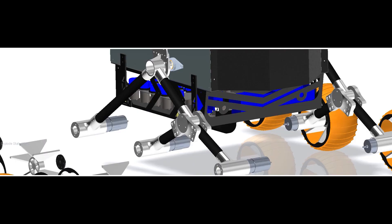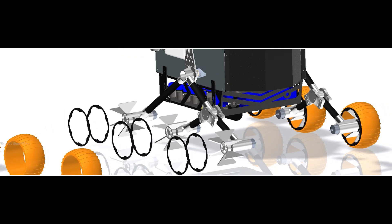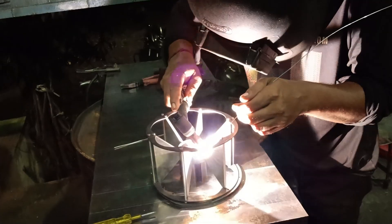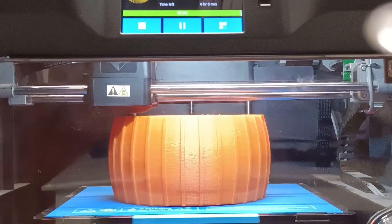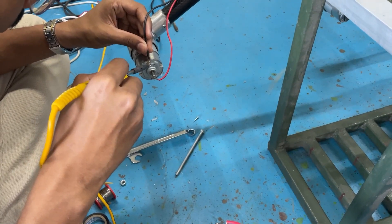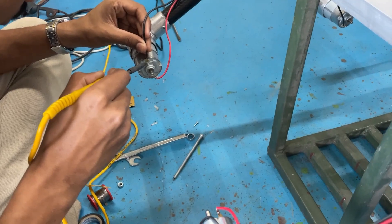CNC machined aluminium clamps and carbon fiber pipes are used for the rocker buggy mechanism, and cycloidal gears enhance mobility, adaptability, and precision in instrument deployment. Rover wheels, crucial for mobility, feature TPU tires and an aluminium hub. The design is well calculated and implemented through Creo 7.0 for balancing durability and lightweight design.